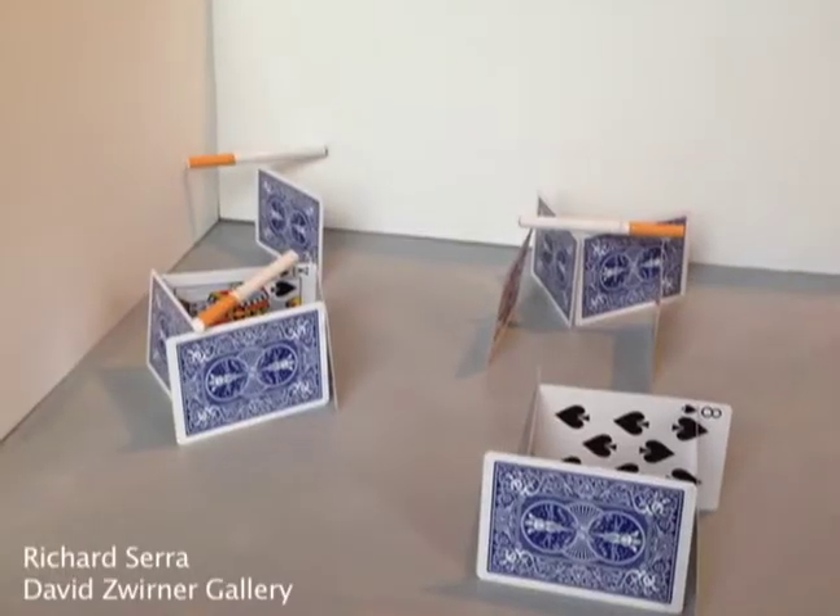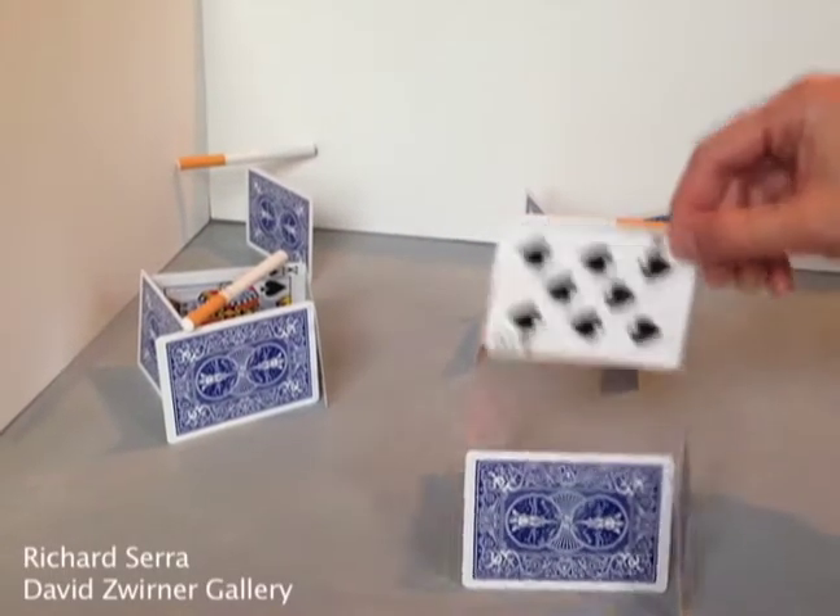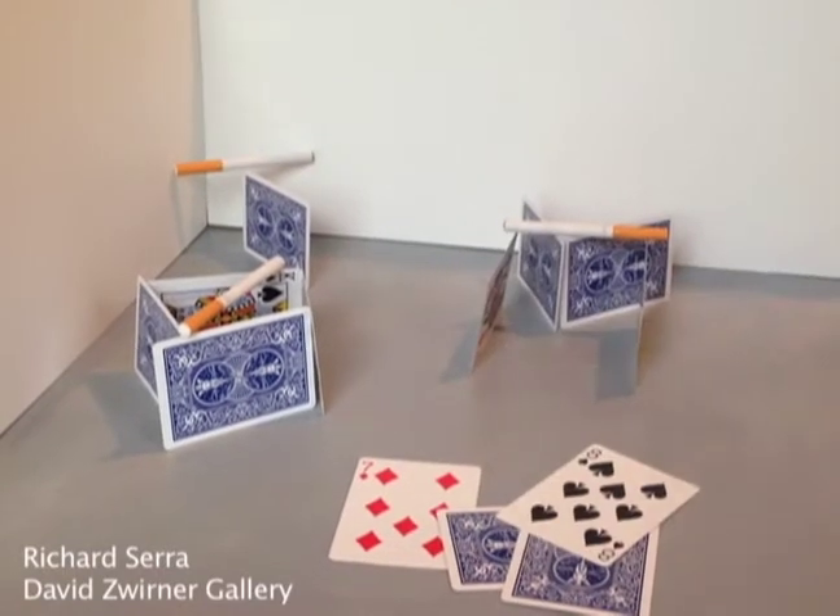Two incredible things at the David Zwirner Gallery. First, the new David Zwirner Gallery building designed by Annabelle Selldorf. Second, what's inside: the early work of Richard Serra. There's no photography allowed, so I recreated a room of the exhibition with playing cards. In reality, these are lead and weigh 500 pounds each.